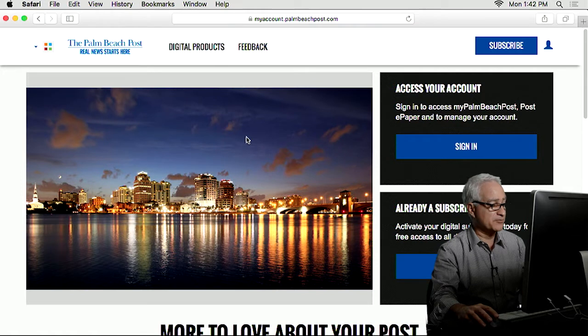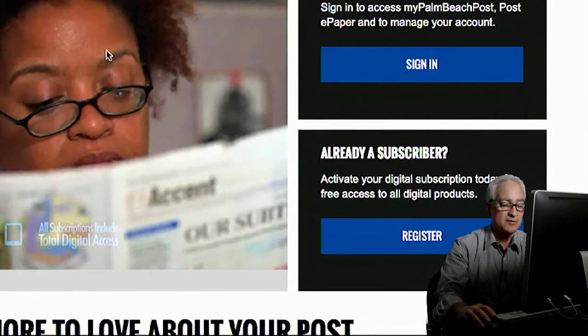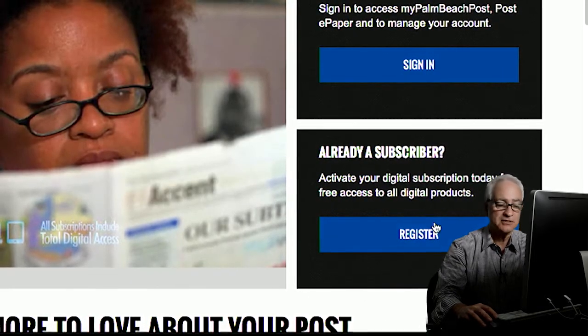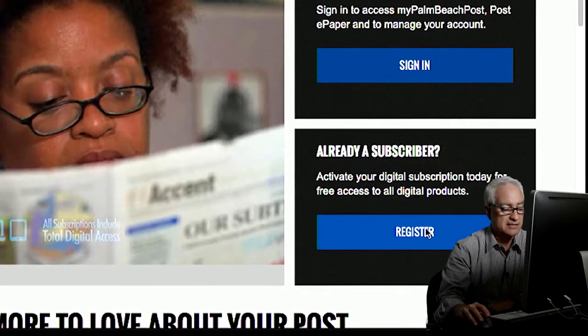And then something should happen — you'll get a nice picture of the West Palm Skyline. And then you'll see to your right two boxes: one will say Sign In, and the one under it says Register. You want to click on the blue box that says Register.